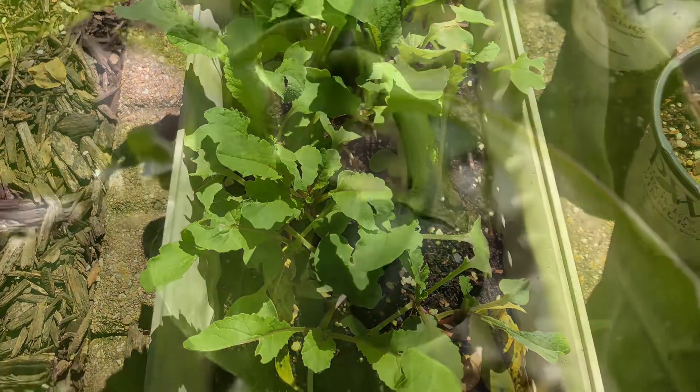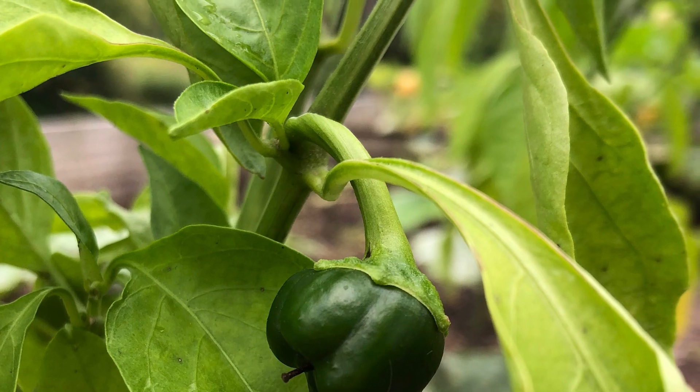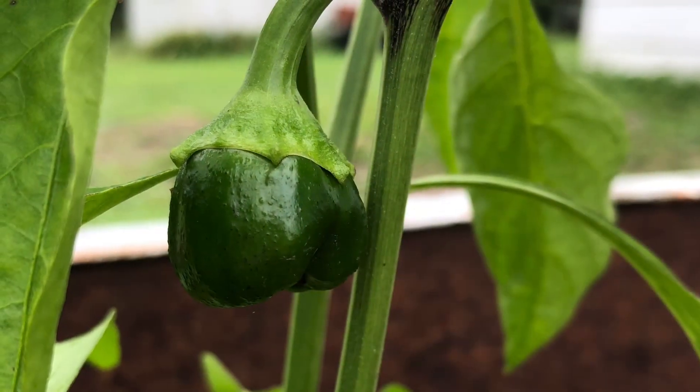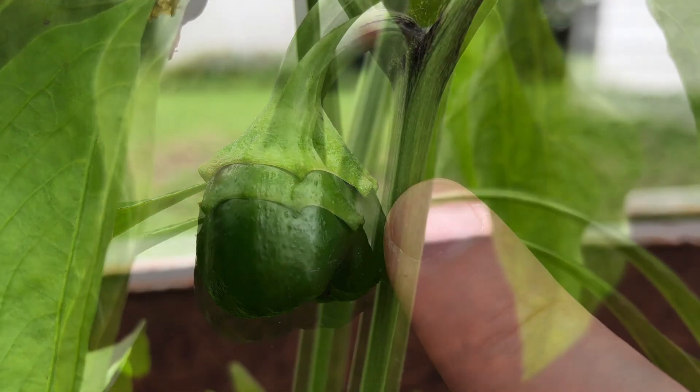I was super excited and proud of myself about these pepper plants, but the peppers never got big enough to enjoy, and there was an early frost that kind of knocked out all of the plants.